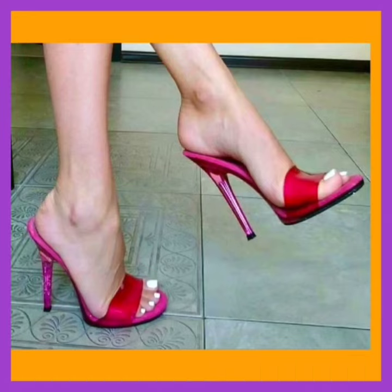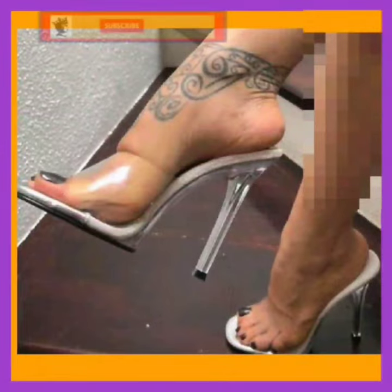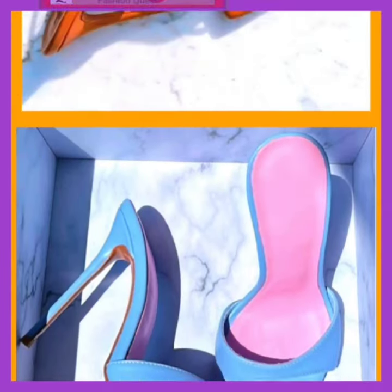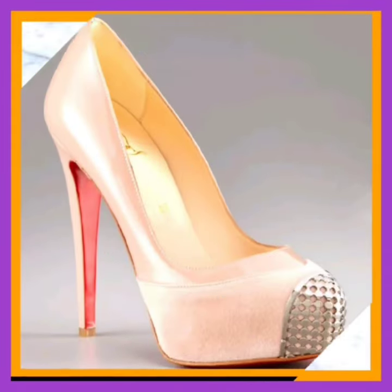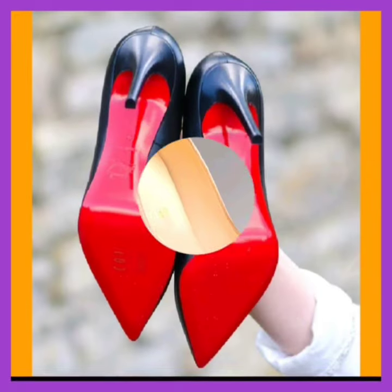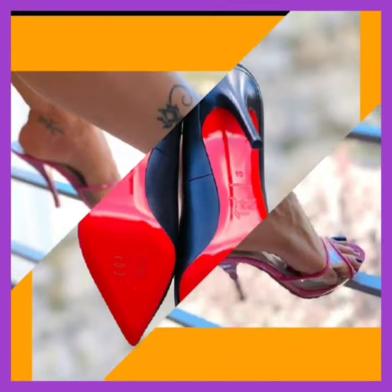Dedicated to the fashion-forward world of high heel ladies shoes, in this video we delve into the specific details that make high heels the epitome of style and sophistication. Key highlights — heel height: explore the varying heel heights available, from kitten heels to towering stilettos, and learn how to choose the perfect height for any occasion.